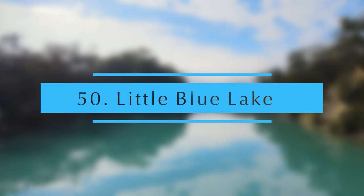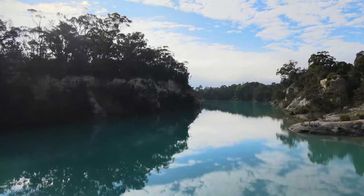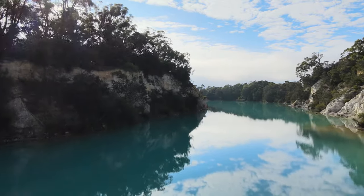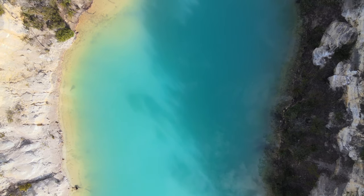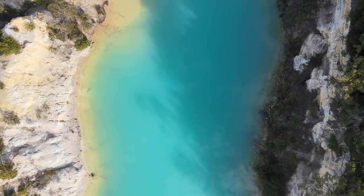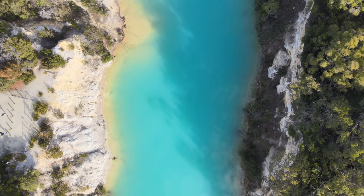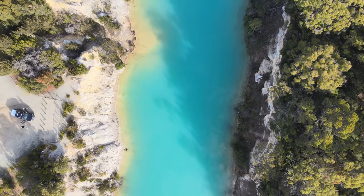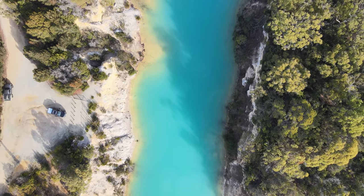Blue Lake. The little Blue Lake is so rewarding to discover, with a truly amazing shade of blue. It's a result of the minerals in its base left from the pioneering mining days of the surrounding areas. Swimming is not recommended due to the high mineral content in the water.